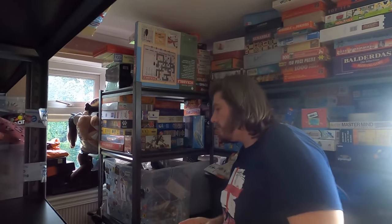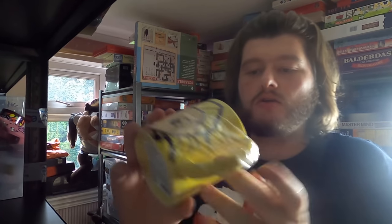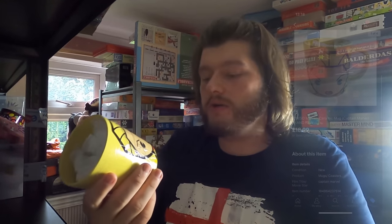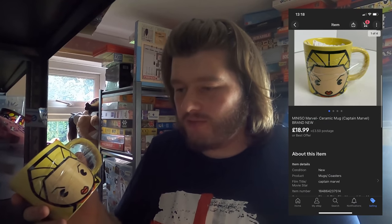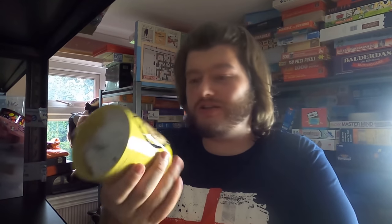Next up we have a Marvel ceramic mug, brand new. This mug is brand new — it still has all the tape and packaging on it. We got £18.99 for this one. I believe it's Captain Marvel — I could be wrong, that's what it was listed as, so if that's wrong let me know in the comments. £18.99 plus postage on that.